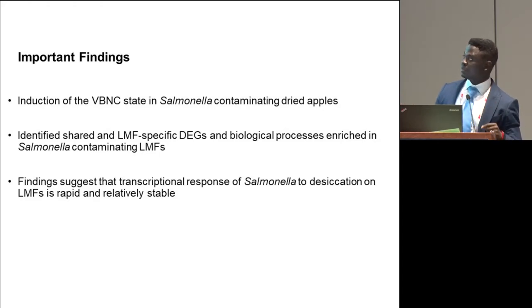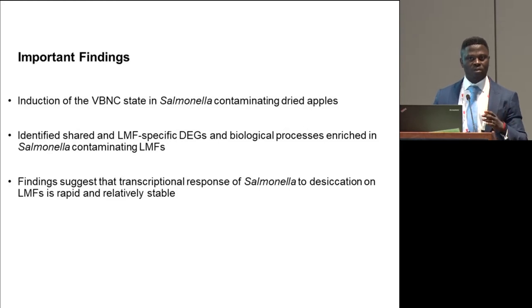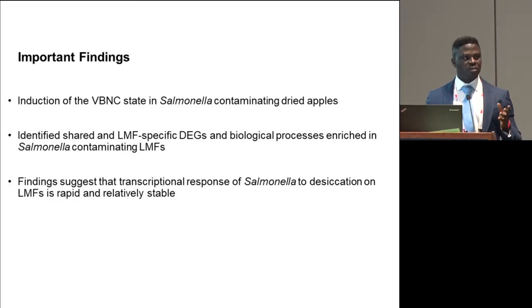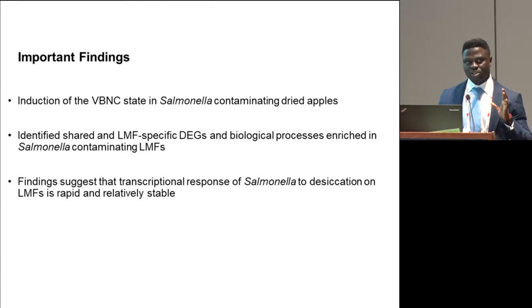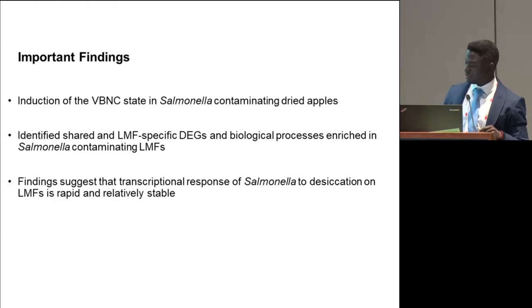Important findings from this first study: salmonella can become non-culturable after a while on certain low-moisture foods. We identified genes differentially expressed in all products and some very specific processes. The findings suggest that the transcriptional response of salmonella was very rapid — after three hours we saw a lot of changes and a very stable profile thereafter — indicating that mechanisms salmonella employ to survive long-term are induced very early when exposed to this stressful condition.